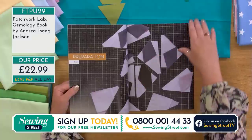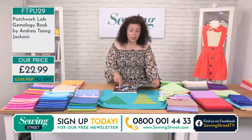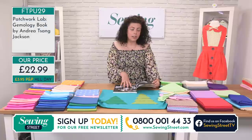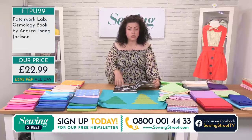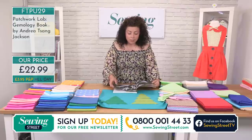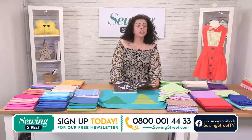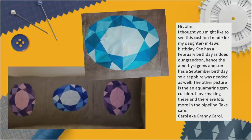The book talks about the introduction to Gemology and the meanings of gemstones. We had a lady who worked from this book — she'd made a cushion for her daughter-in-law's birthday. She has a February birthday and so does her grandson, hence the amethyst gems. Her son has a September birthday so sapphire was needed as well. And there's also an aquamarine gemstone cushion. She signed off as 'Granny Carol.' So thinking about those meanings of gemstones — birthstones, wedding anniversary quilts — they really tie in.